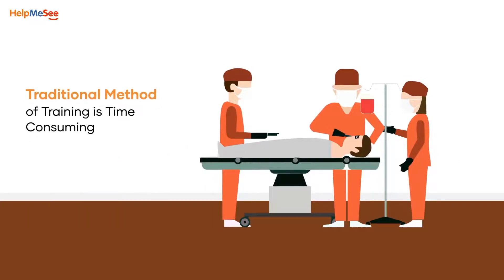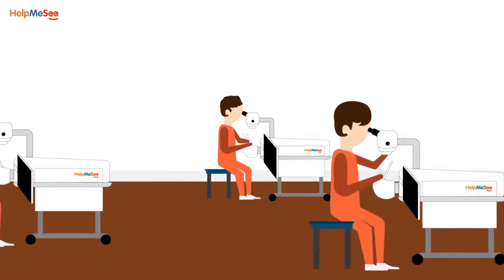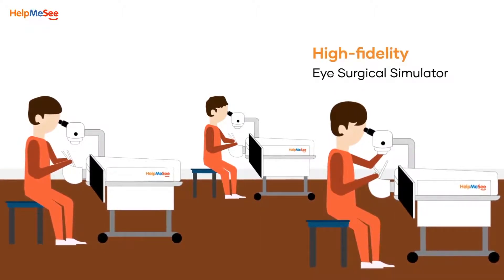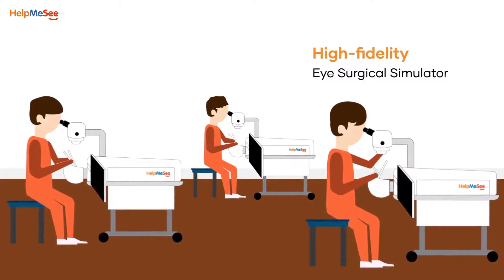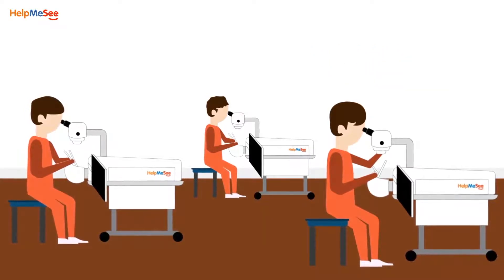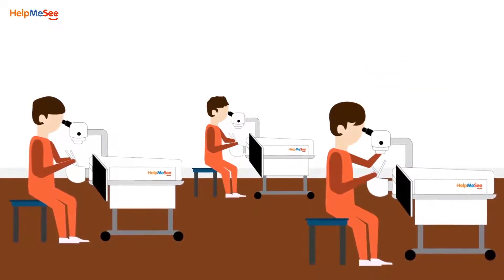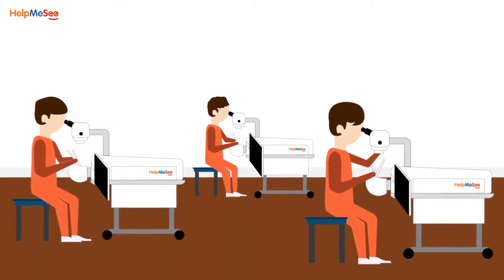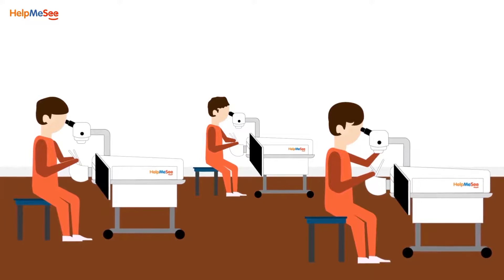The traditional method of training is time-consuming, and it is not until long that a surgeon gains competency on the surgical procedure. However, with Help Me See's high-fidelity eye surgical simulator, it will be possible to train many surgeons efficiently. Surgeons will have unlimited demo or practice sessions on how to perform surgery on the simulator, which will make them better equipped and more competent to perform live surgeries.